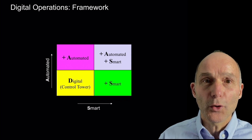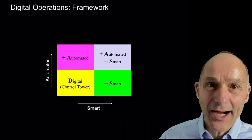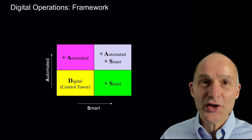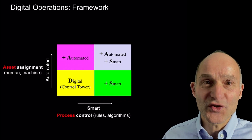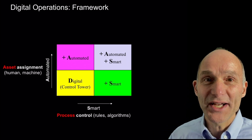To summarize, we can use this matrix: digital operations have digitized workflows and enable a control tower which gives you visibility of your entire supply chain. In the next videos, we will discuss how you can add algorithms for smarter operations and have the operations performed by a bot or a robot for potentially autonomous operations.